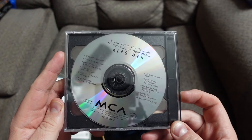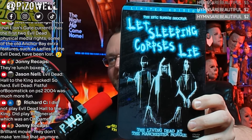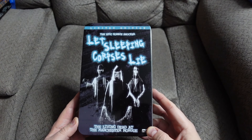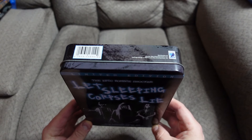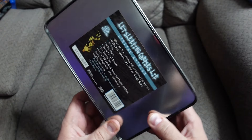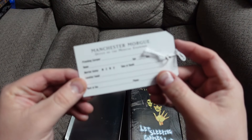I'm going to show this one just to make Garrett jealous — Let Sleeping Corpses Lie, aka The Living Dead at Manchester Morgue. Love this movie, great movie, highly recommend it. Love this artwork. Only 5,000 produced and I've got number 963 out of 5,000. Oh, I forgot — this came with it: a toe tag from the Manchester Morgue!